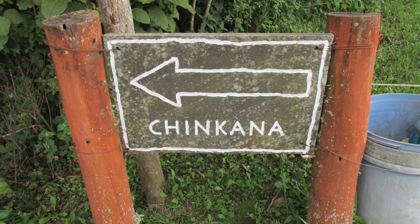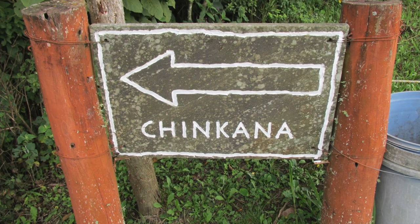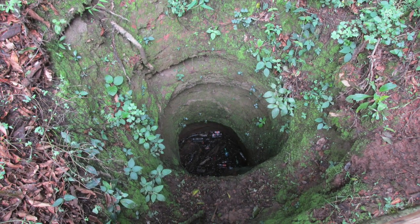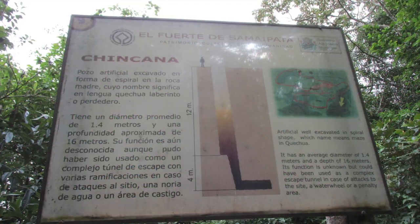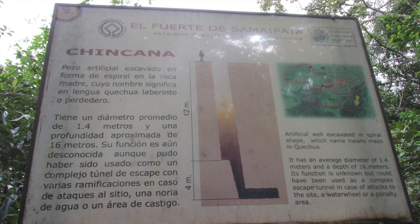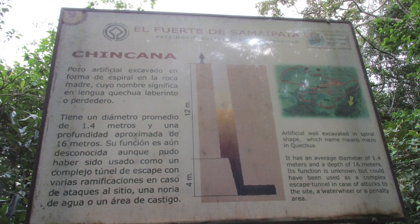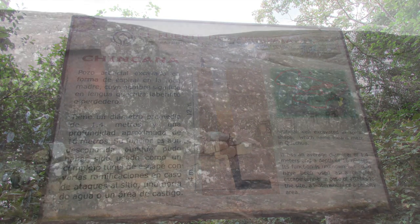About half a kilometer away is a chinkana, which in the Inca language means maze or tunnel. Unfortunately, it's now filled with garbage. It looks like it's cut into the earth, not into the bedrock, but this shows you the profile — 16 meters deep — and then it takes a dog-leg and goes in towards the right. Some believe it's actually a tunnel system that continues on, but has simply been filled in over time, perhaps due to age and destruction.